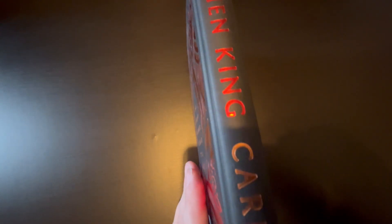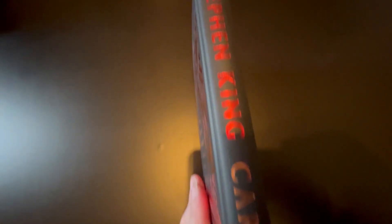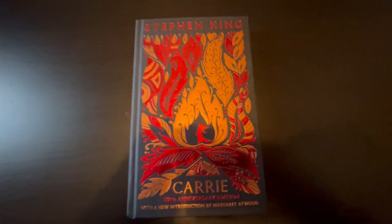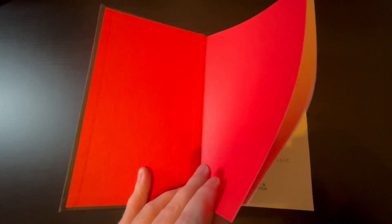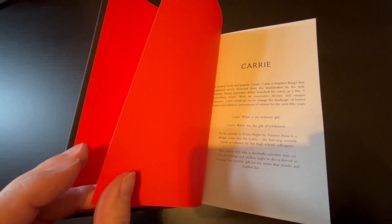And we have a look at the spine — very, very nice. Very attractive book. You've got nice red end papers, very thematic for the actual story.